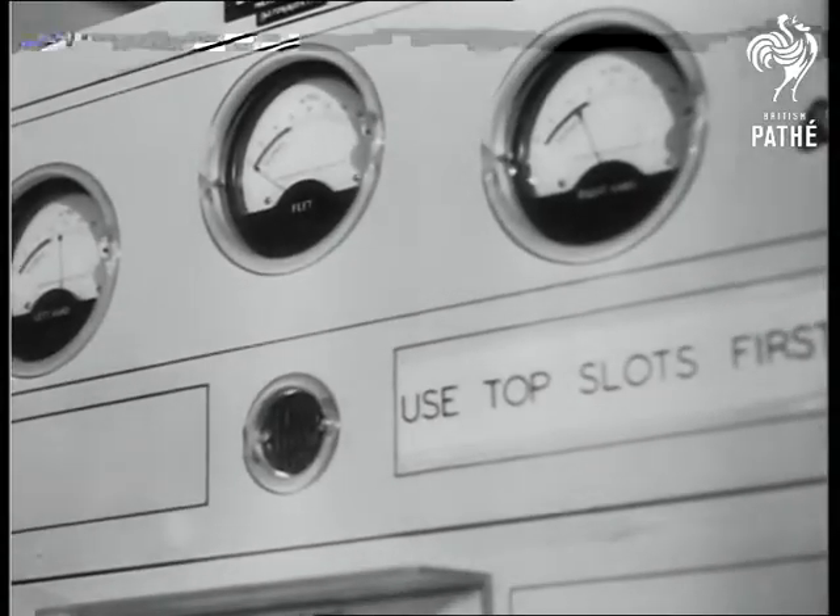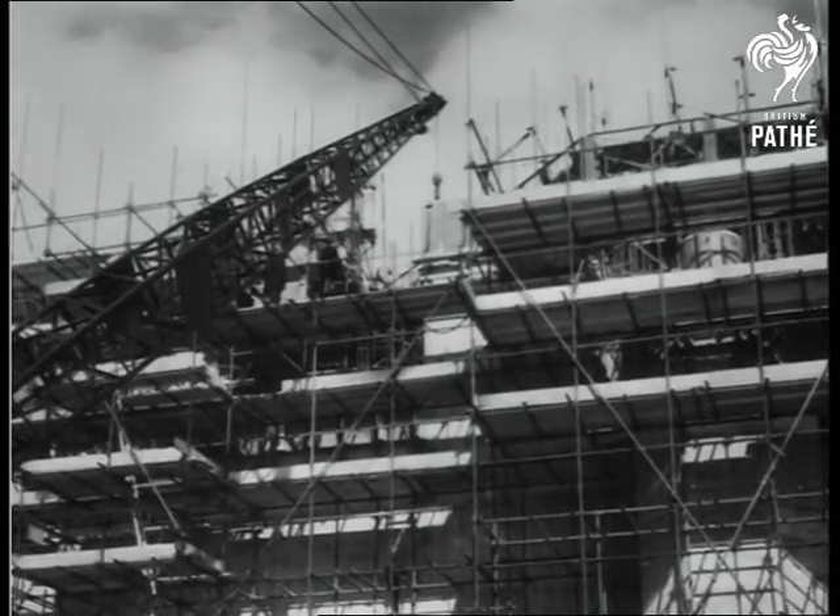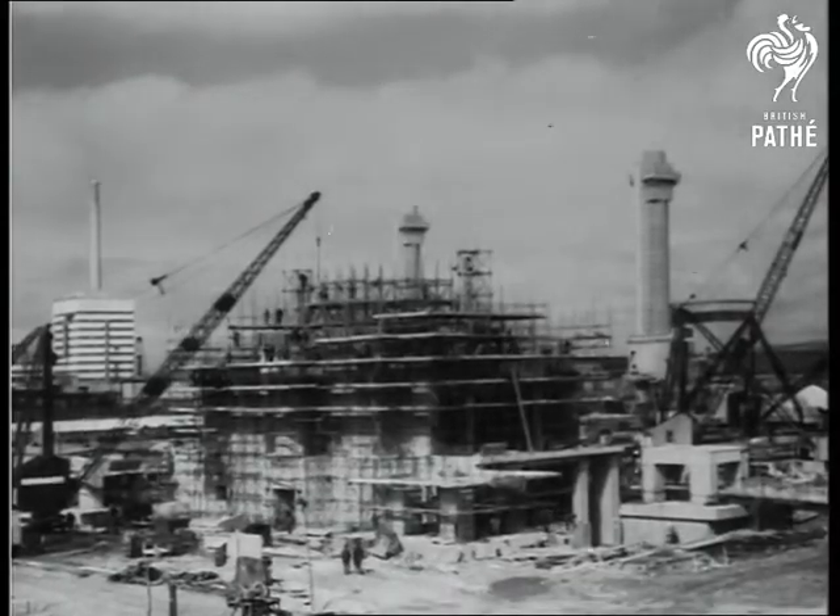Britain is making rapid progress in atomic work. At Windscale, a new milestone nears completion — it is the first atomic power station to be built anywhere in the world.